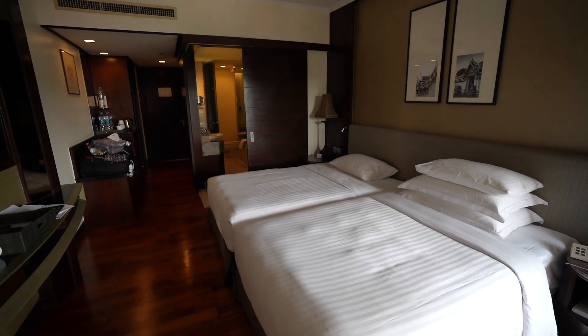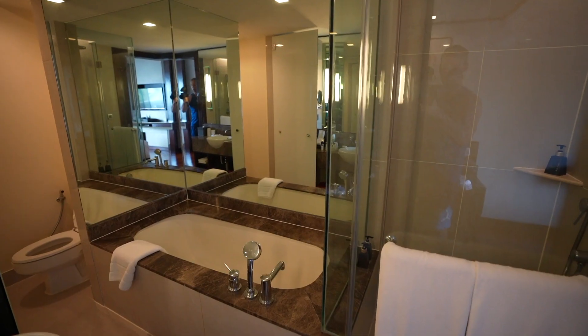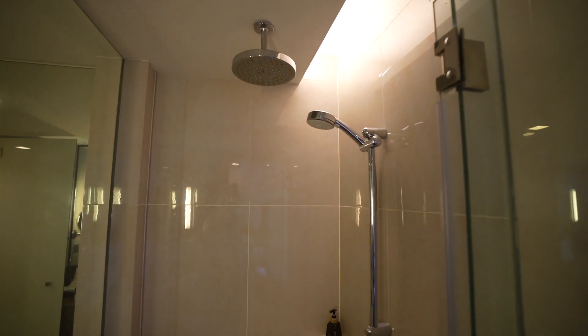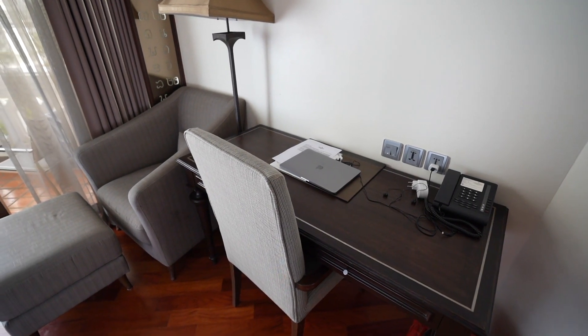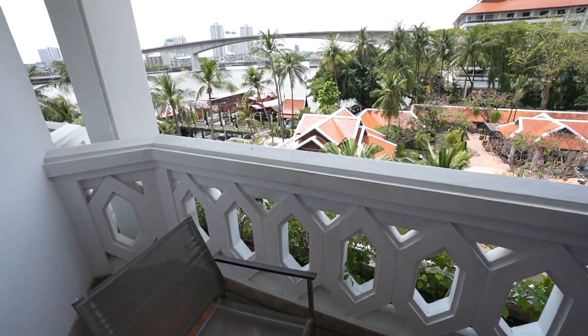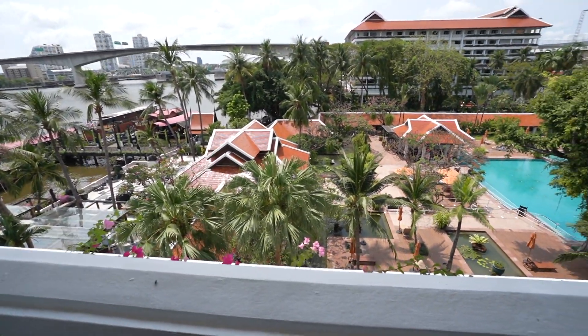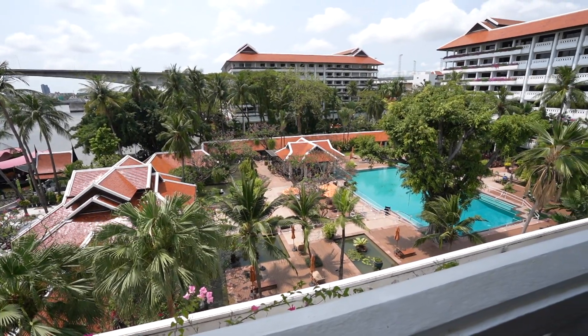The room has a nice bed, clean bathroom, a monsoon shower, a desk and chair to work at, and a nice balcony with the river right there so you get a lovely breeze coming in. Even though you can't use the pool, having these small luxuries is really important when you're here for 15 days.